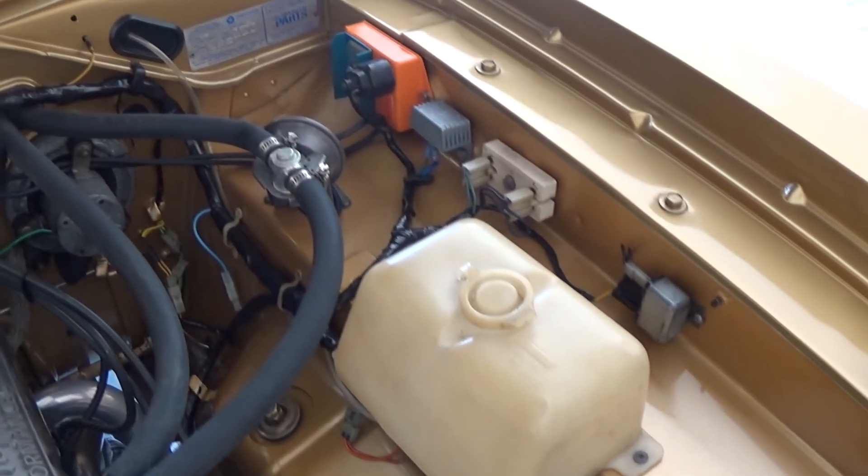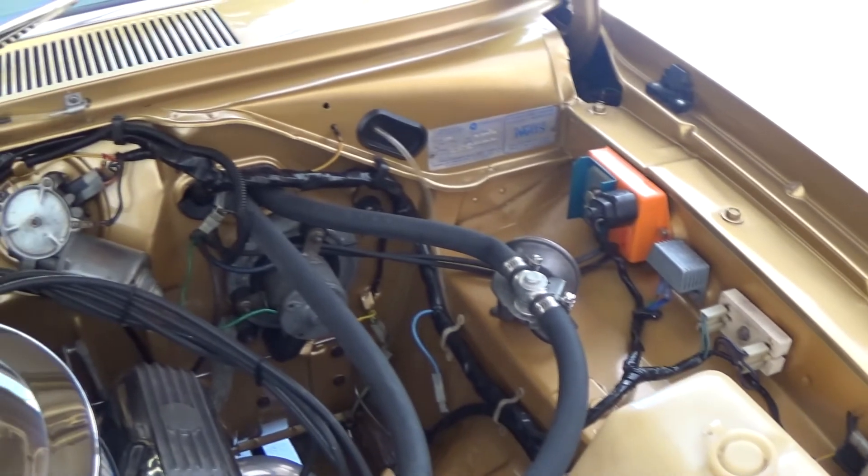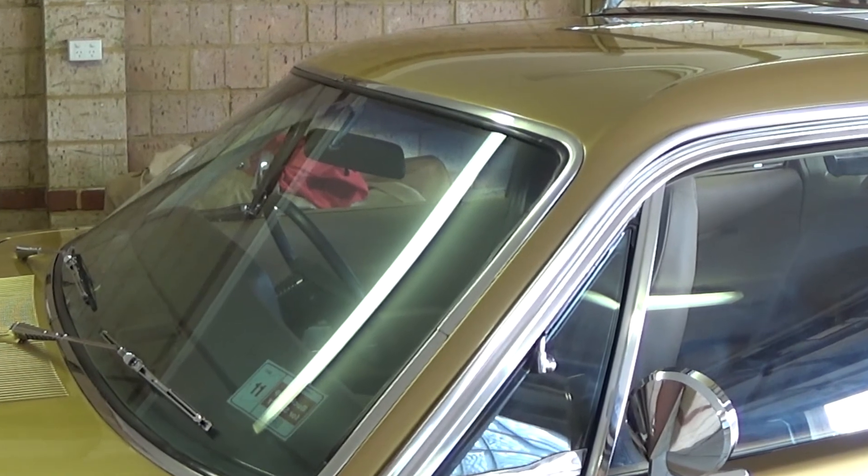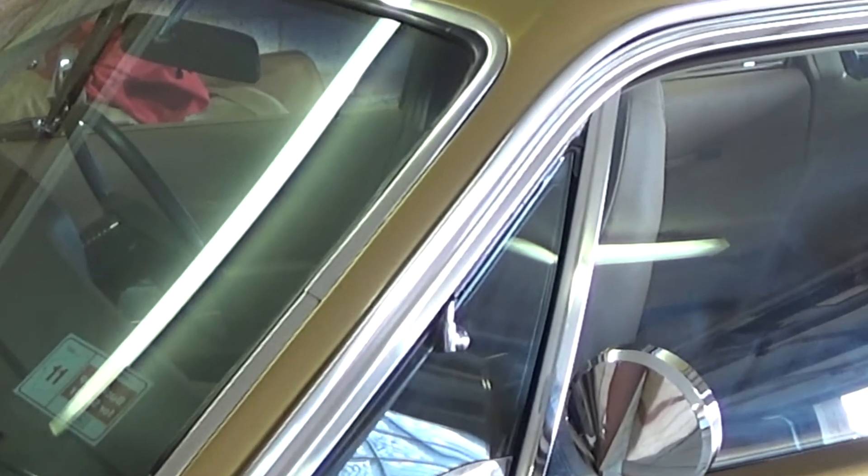This was quite early in the CL range. It was a special order car as well. Most people don't really notice, but it's got quarter windows on it — and quarter windows weren't available in the standard CL range.